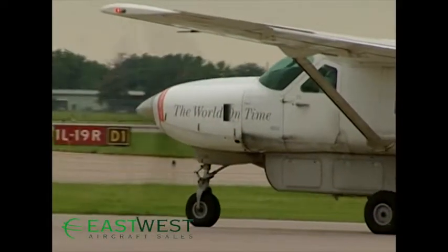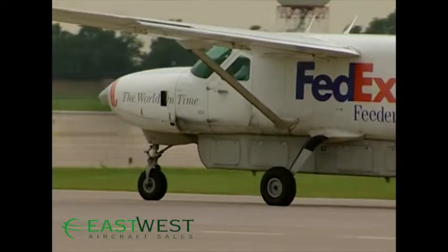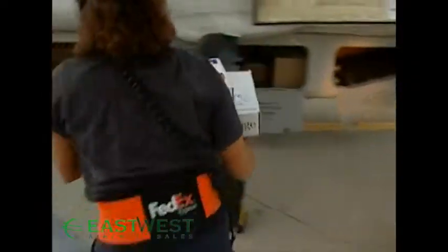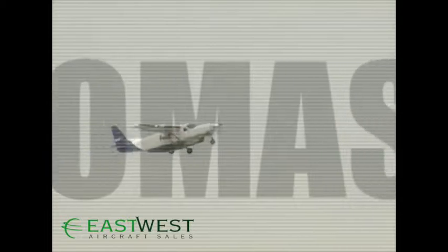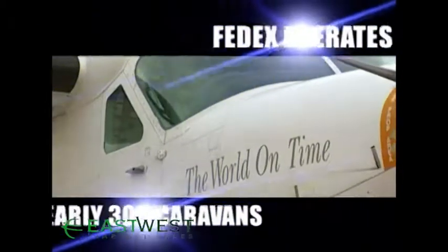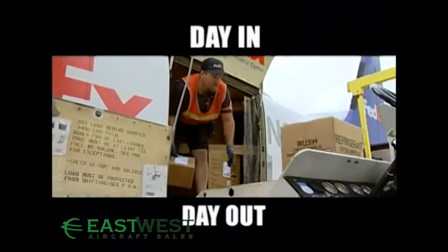Back in 1985, Federal Express needed a reliable, efficient feeder aircraft as part of its worldwide delivery system. Enter the Caravan Super Cargomaster, and the rest is history — or more accurately, still making history. Today, FedEx operates nearly 300 Caravans, helping them deliver on their promise of overnight delivery day in and day out.